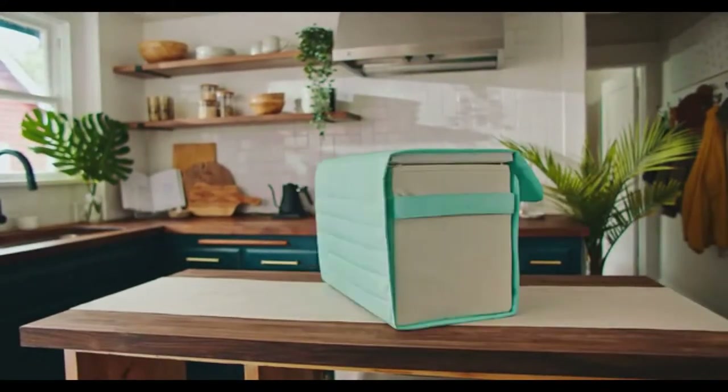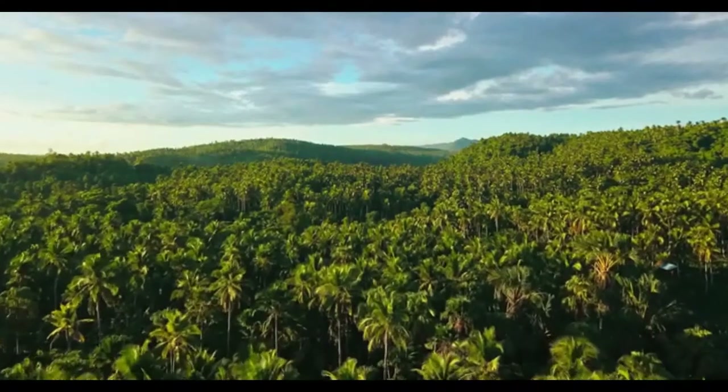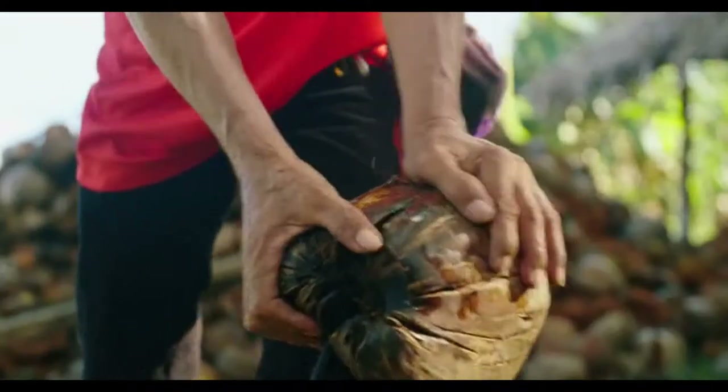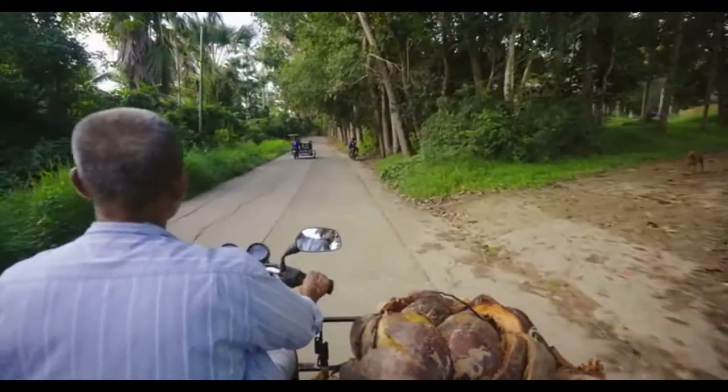Introducing the Nutshell Cooler, a sustainable, collapsible cooler made from coconuts. The husk of a coconut is a natural marvel — it protects the water inside, keeping it cool in the heat and safe when it falls.